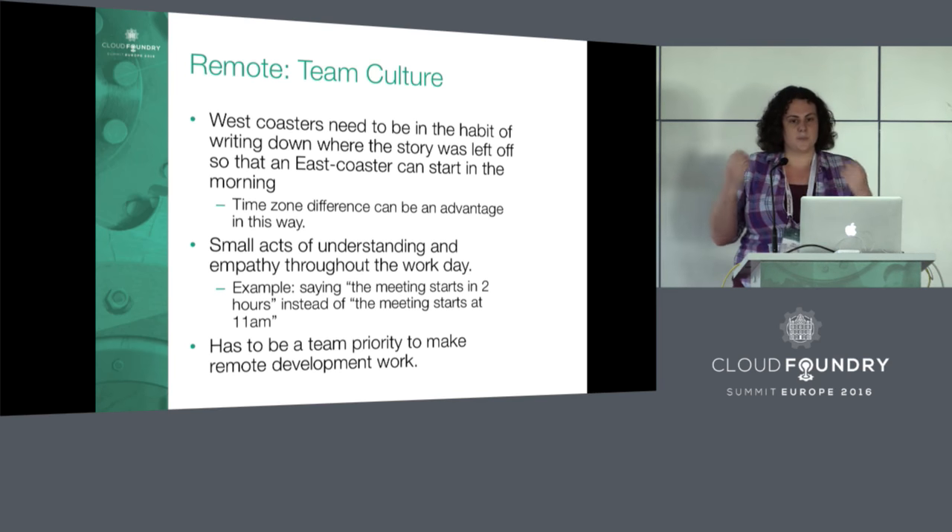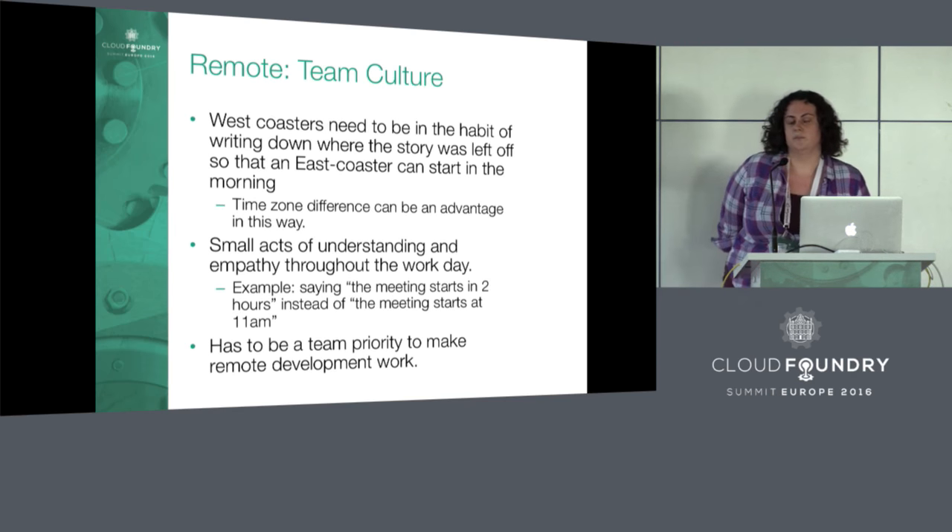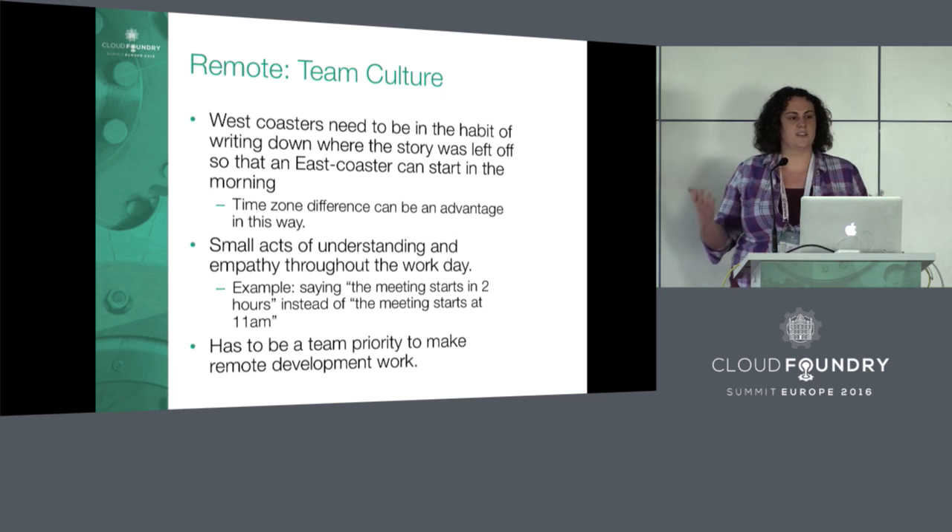There are lots of small things you can do — this is part of building empathy for remote people and the desire to have a remote team. For example, instead of saying a meeting starts at 11 a.m., you might say it starts in two hours. These are small things you notice over time. By saying it starts in two hours, you make it clear that everyone's on the same playing field, and you're not implying one time zone is the correct one. But it has to be a team priority, and a lot rests on the people who are in person if you do have an in-person core.